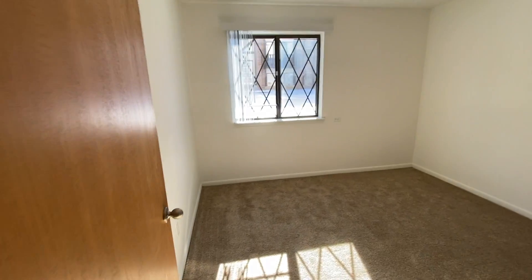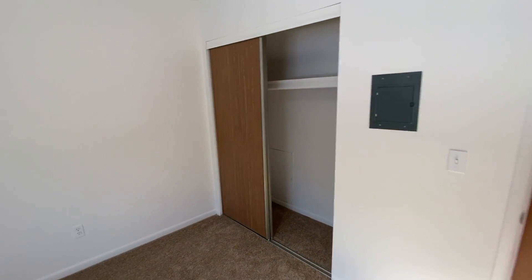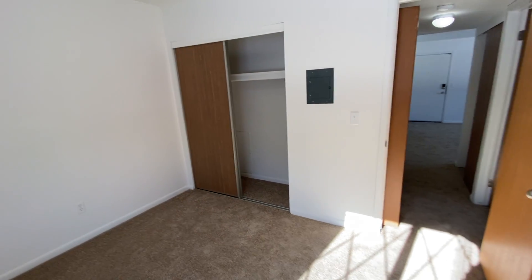Heading into the first bedroom, we have a large window that's going to allow for lots of natural lighting. Notice the closet with a storage shelf up top.